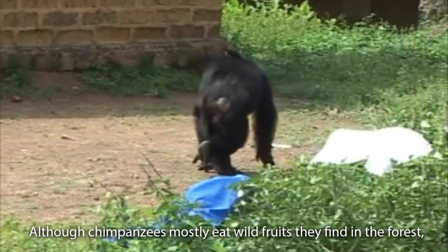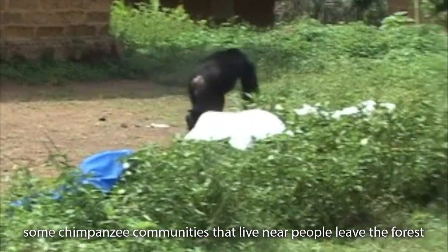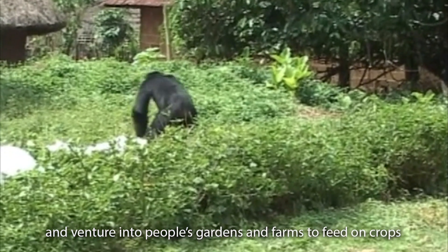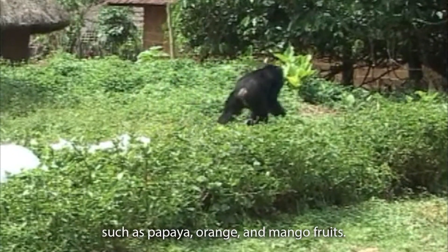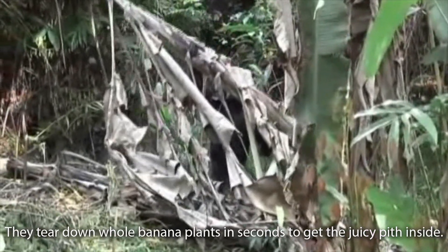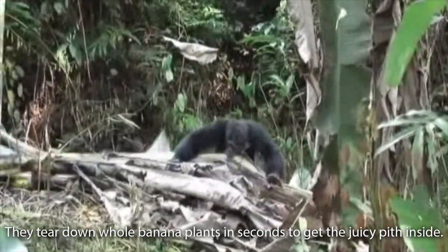Although chimpanzees mostly eat wild fruits they find in the forest, some chimpanzee communities that live near people leave the forest and venture into people's gardens and farms to feed on crops such as papaya, orange and mango fruits. They tear down whole banana plants in seconds to get the juicy pith inside.